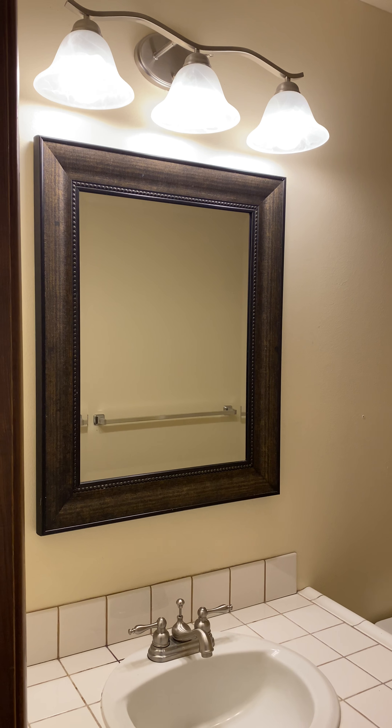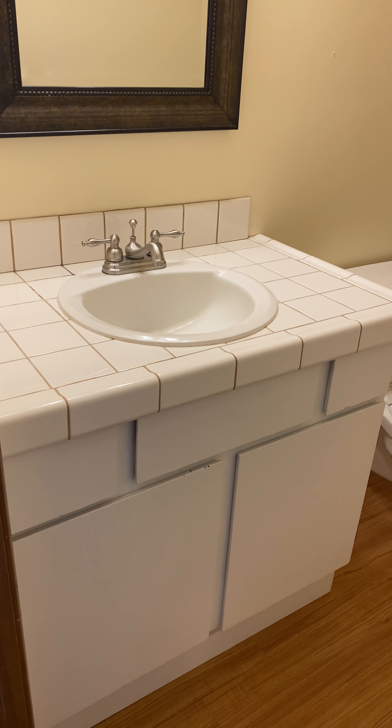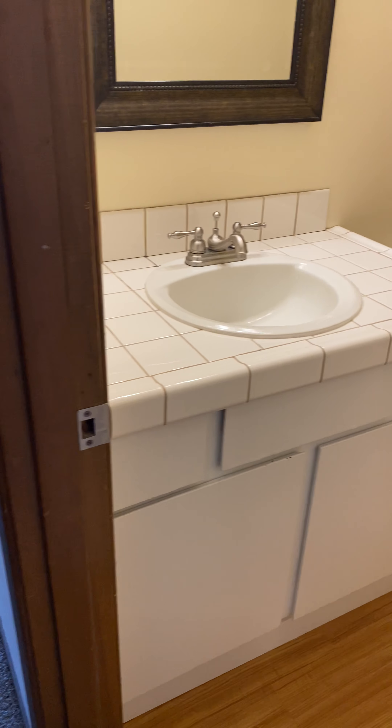Welcome to this patio level unit 1045 Franklin walkthrough video. Through the front door, we open into the entry. There's a large closet here, coat closet here, and a linen closet here — so lots of closets.